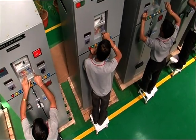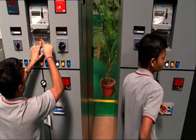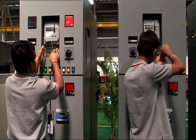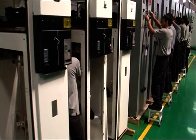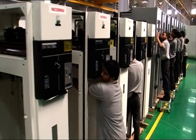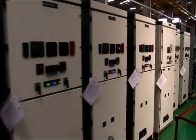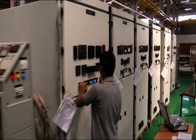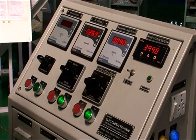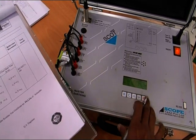Each chamber is assembled separately by skilled technicians, and then the complete panel is assembled, which proceeds to the testing bay. All the routine tests are carried out as per IEC standards with the help of the latest testing equipment.